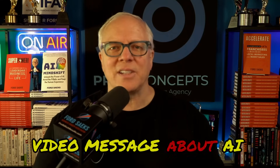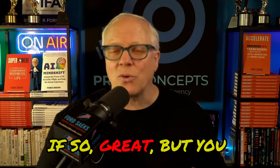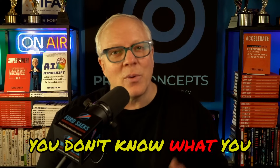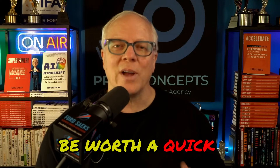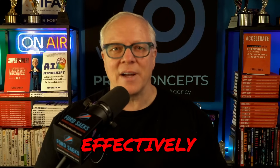Hey, Ford Sakes here with a quick little video message about AI prompting. For some of you, you may feel like you're already an expert. If so, great, but you never know. You don't know what you don't know, so it might be worth a quick refresher or to share this with those people who you know need to know how to prompt more effectively.